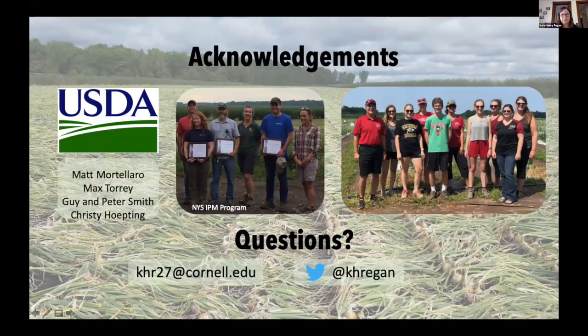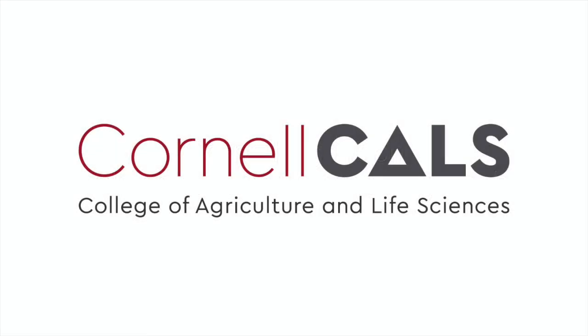I want to acknowledge the USDA for funding, our fantastic collaborating growers, and the NALT lab for counting so many thrips. Happy to take questions. This has been a production of Cornell University, on the web at cornell.edu.